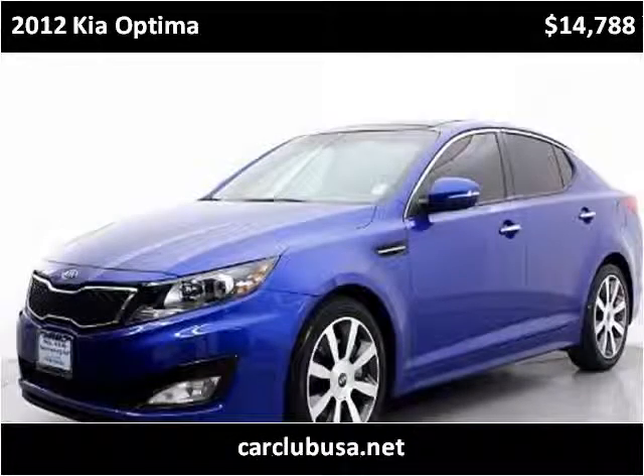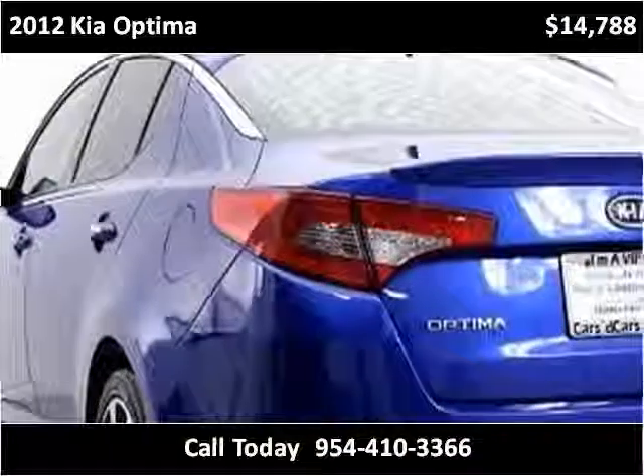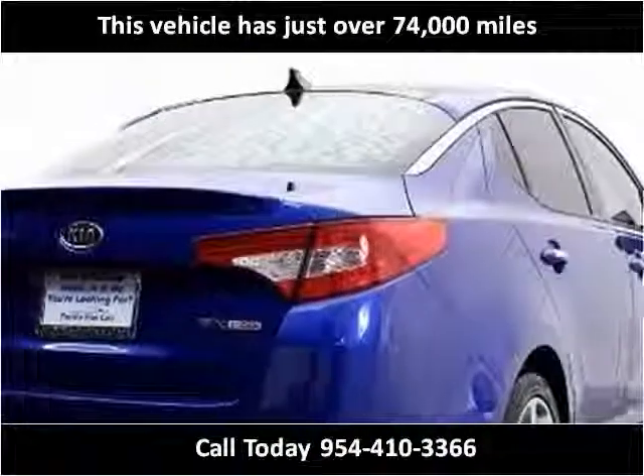This 2012 Kia Optima is available from Car Club USA. This vehicle has just over 74,000 miles.